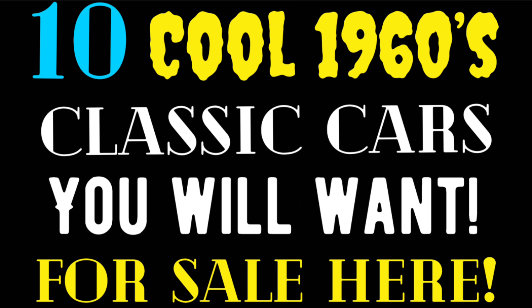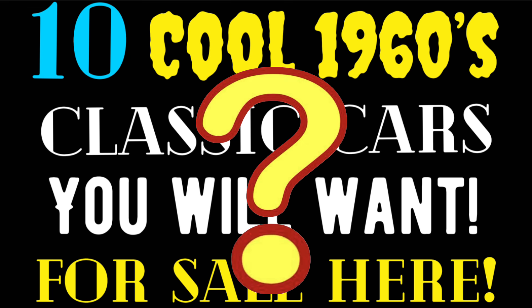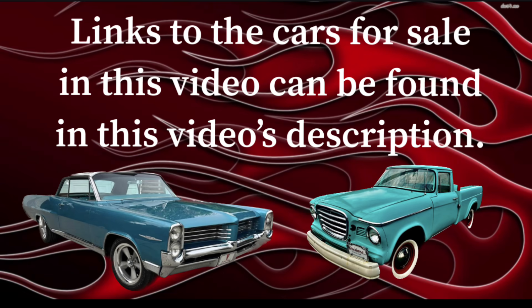Hello everybody, welcome back to another American Rod Shop video. In this video I've got for you 10 cool 1960s classic cars that you will definitely want to own and you can find them right here. Also in tonight's video we're going to announce the winner of the hearse sign from the last video, plus stay tuned — we'll be giving another item away tonight as well. Links to the cars for sale can be found in the video's description.